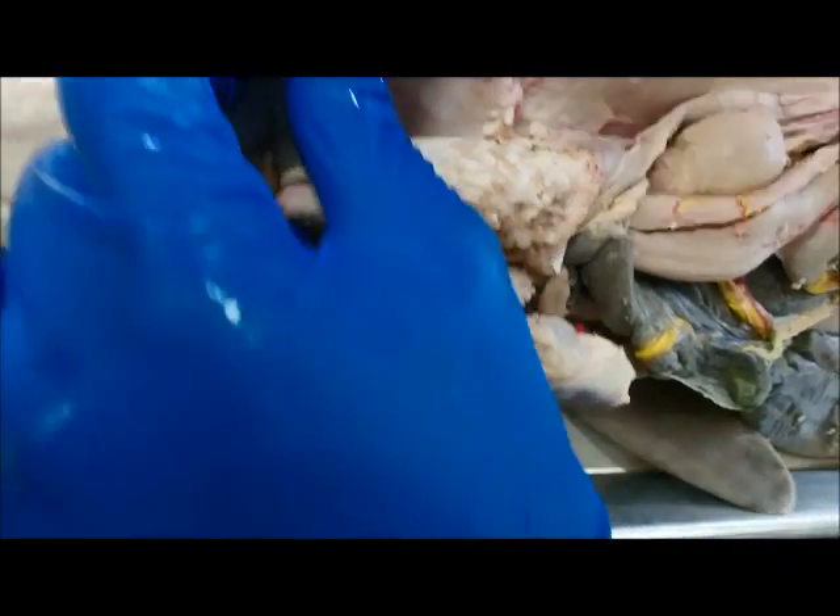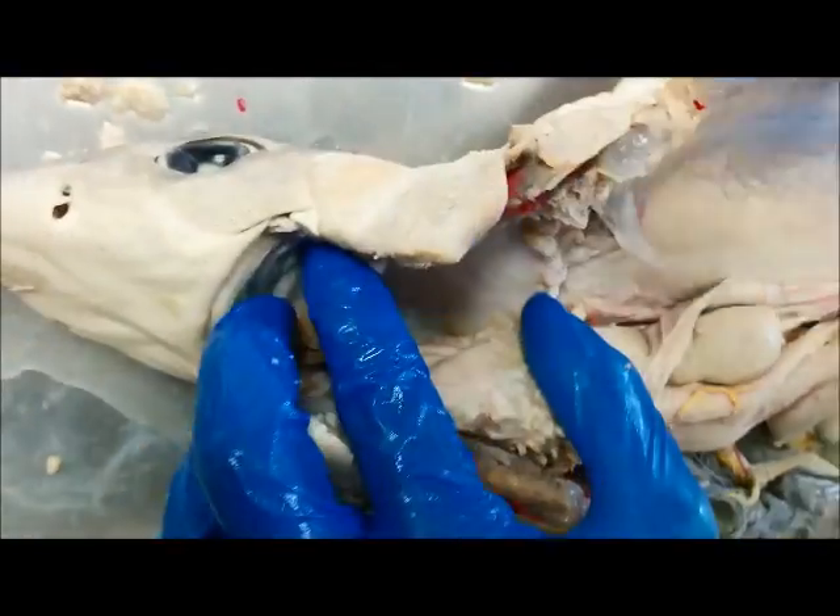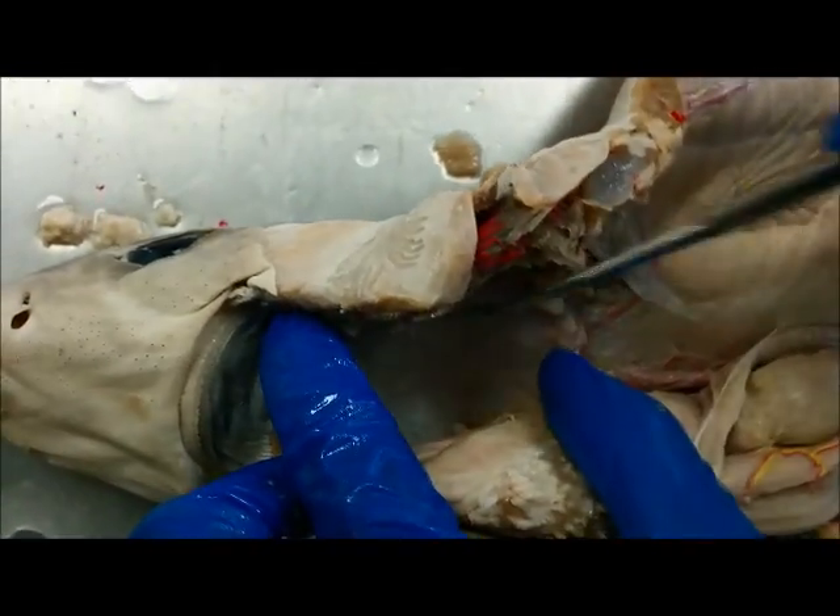Next you're going to have the pharynx over here. The pharynx runs from here to here. This whole area is known as the pharyngeal cavity.